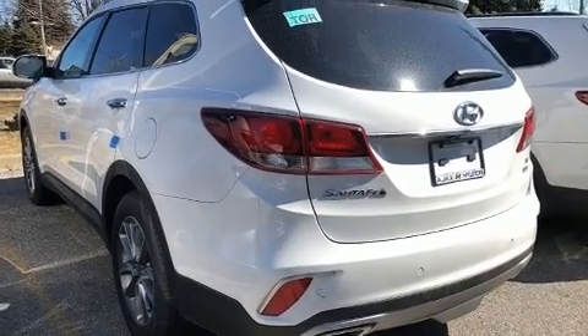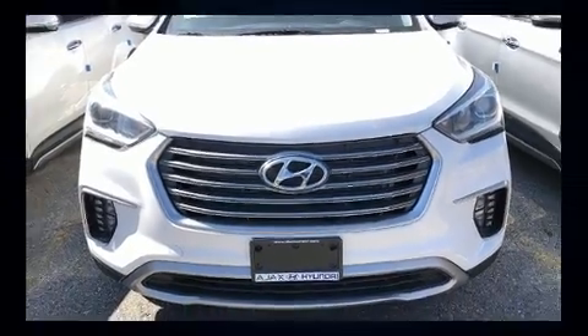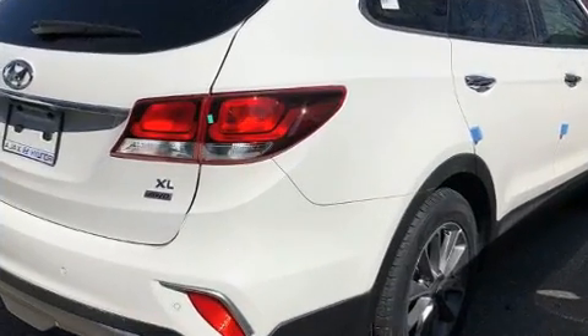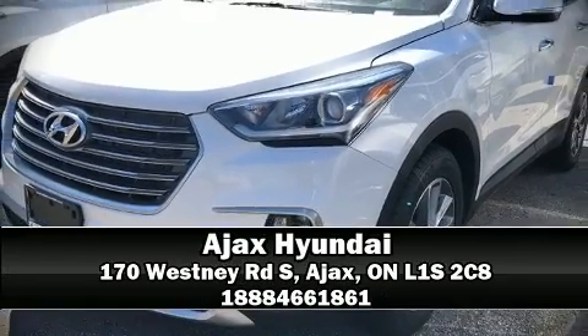Hyundai also prioritized safety and security by including dual front impact airbags, head curtain airbags, traction control, brake assist, a security system, and four-wheel disc brakes with ABS. Stop by our dealership or give us a call for more information.